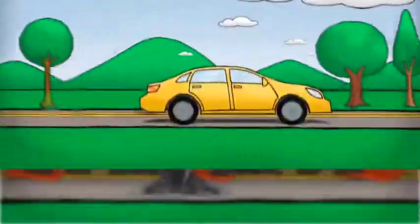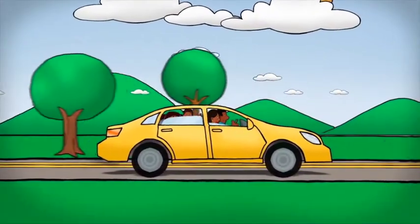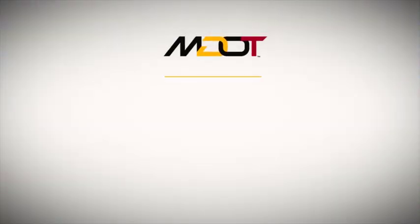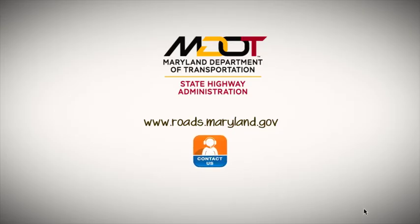Each winter, spring, summer, and fall, MDOT SHA works hard to make sure you and your family get home safely. We are constantly trying to make your drive smoother. Did you know you could simply contact us by visiting roads.maryland.gov, clicking Contact Us, and submitting a service request form.